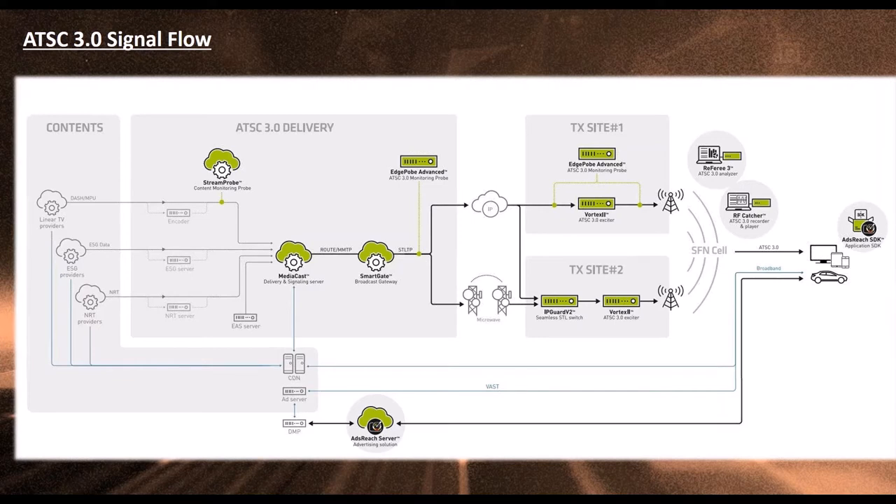A 5.1 signal would be about 384 kilobits in ATSC-1, and we could do the same thing in AC-4 for 96 kilobits. There's also some ability in the AC-4 audio standard to substitute only the dialogue channel for a foreign language while still keeping all your surround sound intact, making for a more efficient use of multiple-language broadcasts.